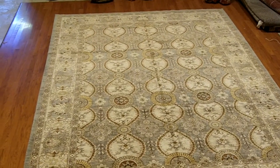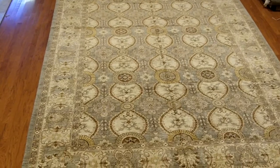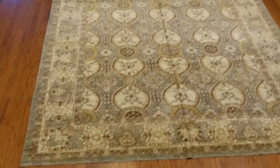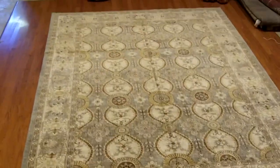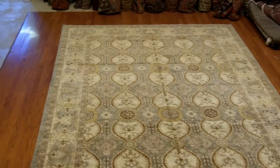Here I am at Herat Oriental in Alexandria, Virginia. It's just a wonderful place to come in and see rugs — we can see antique pieces, new pieces, just a wide range of things. I'm standing on top of a five and a half or six foot tall pile of carpets in a warehouse, shooting down in one of the few clear areas because this place gets tremendously crowded.